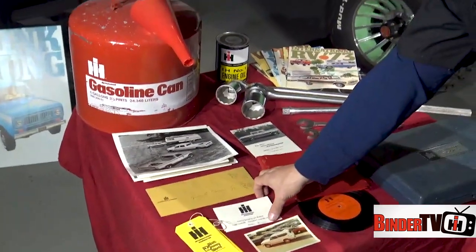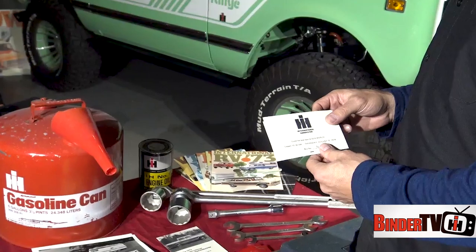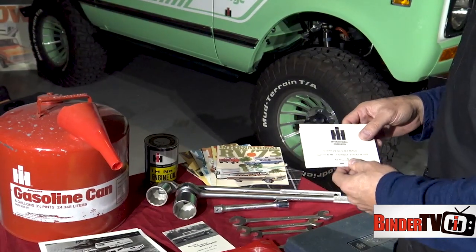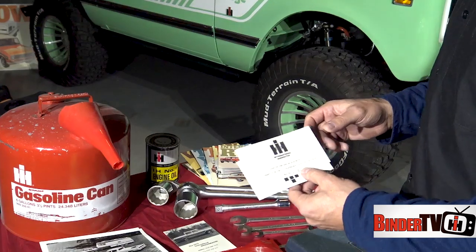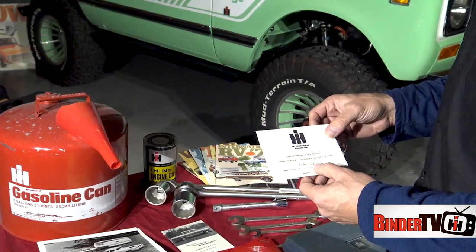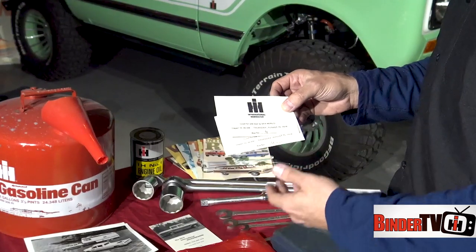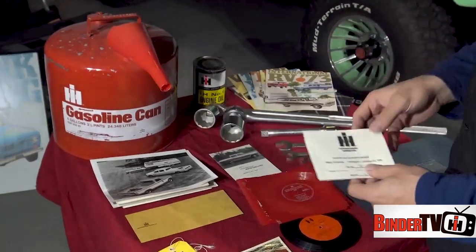My grandparents also went on a lot of trips with International Harvester as dealers. I'm not sure what the official name was, but they went to places like Morocco, another location in Africa, McCormick Place in Chicago more than once, and Disney World. This is a ticket for a tour of Sea World — I think it might have been in Florida — dated August 15th, 1974, with a bus number. The dealers would show up and get corralled onto buses that would take them to the Sea World destination, all done through International Harvester.